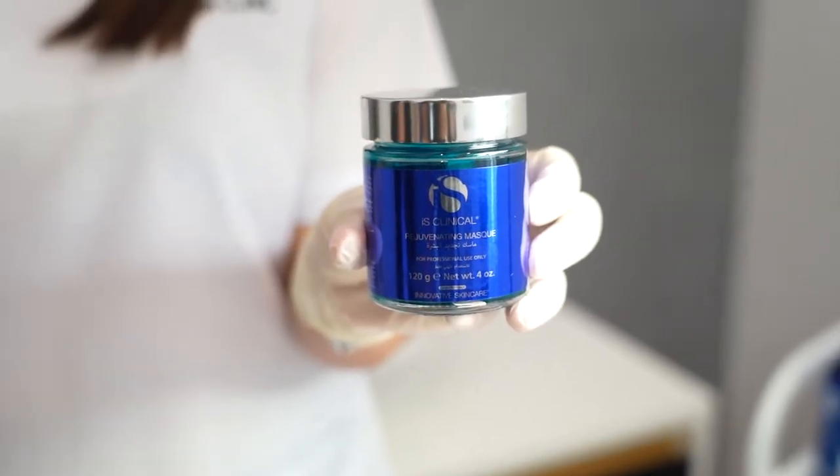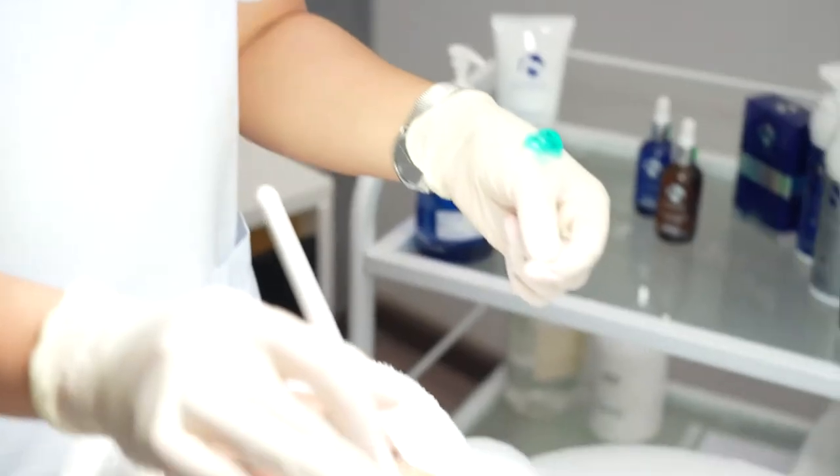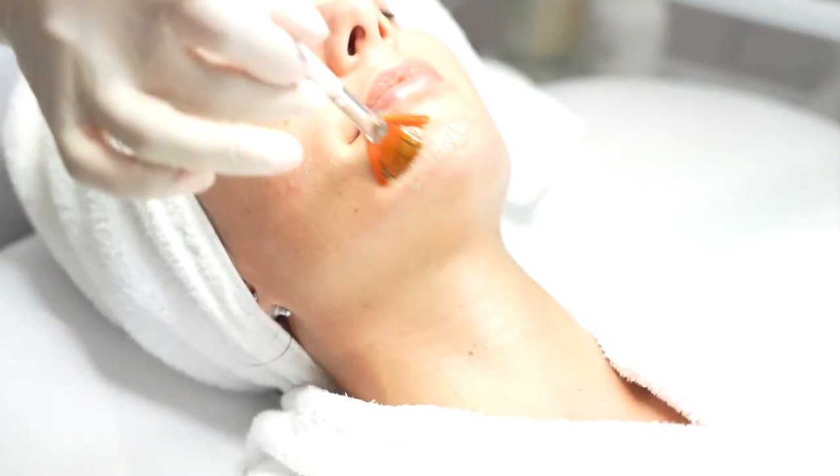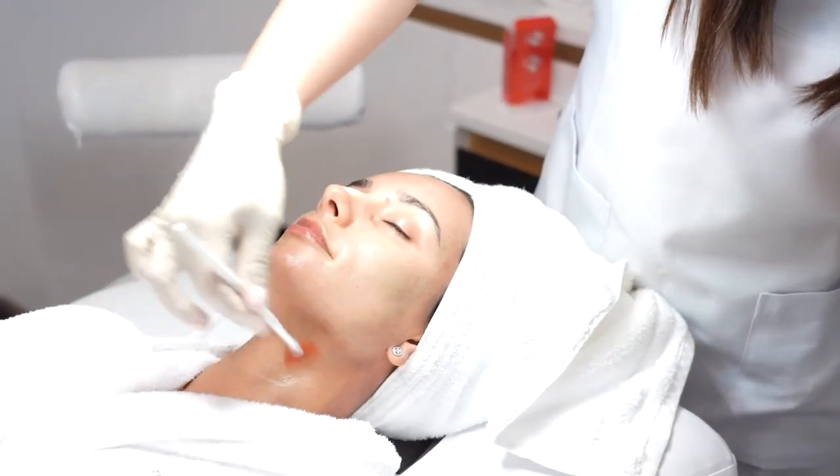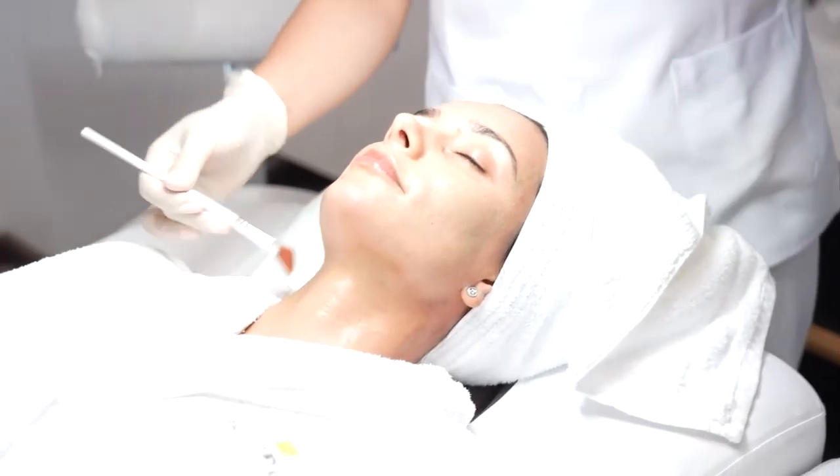The Rejuvenating Mask is designed to help restore and soothe the skin and is a great component for hydration. It's also excellent for post-procedure and sunburn, and is an integral component of the Fire and Ice protocol.